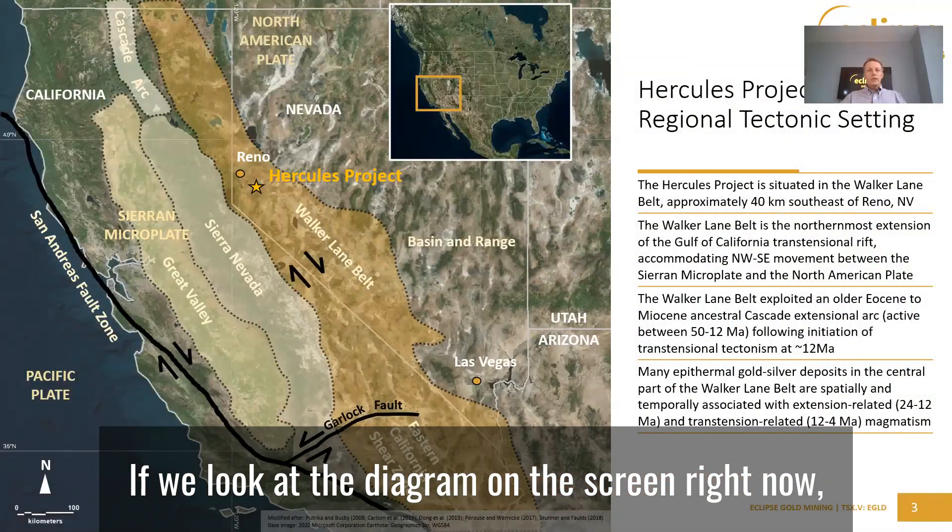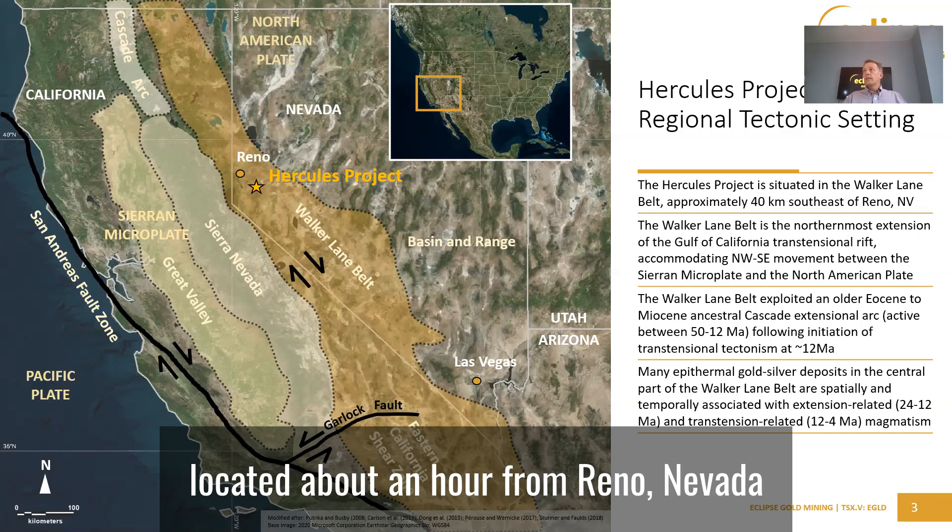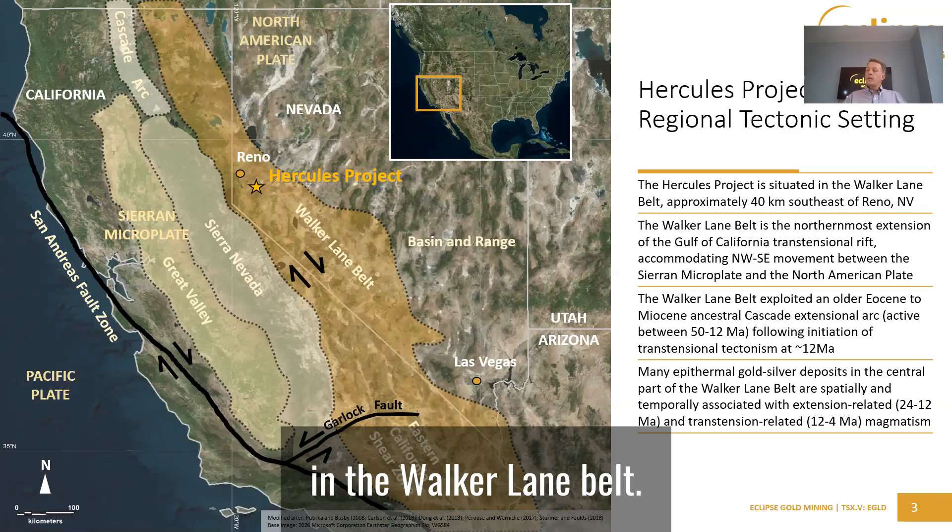If we look at the diagram on the screen right now, what we can see is the Hercules project located about an hour from Reno, Nevada, in the Walker Lane Belt.